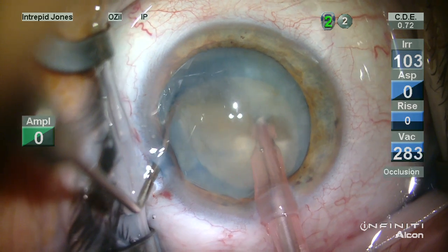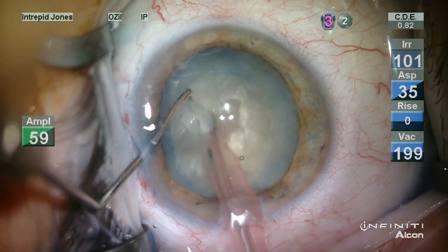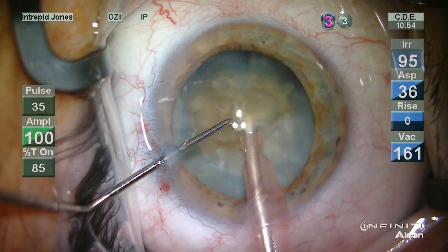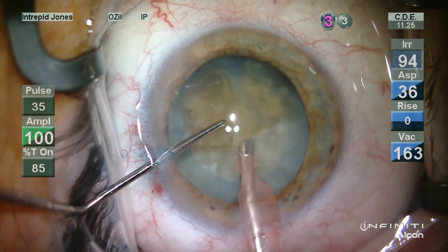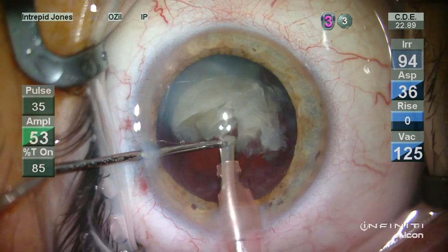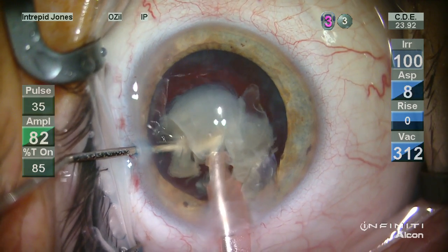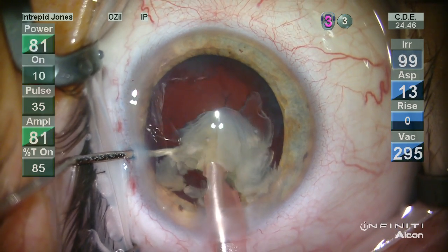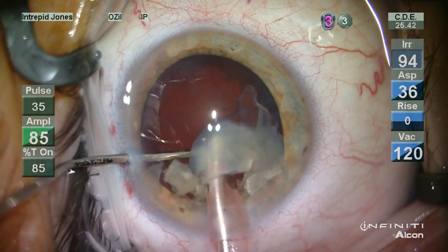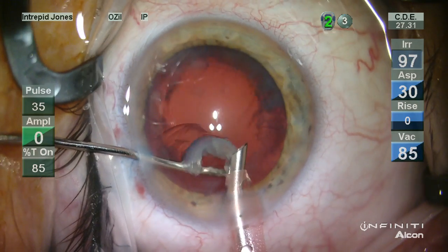In this case of a white cataract with a history of trauma some years ago, the capsule stained nicely, a good capsulorhexis was obtained, and CHOP segmented the nucleus into several pieces which were readily evacuated. This last piece elevated and inverted but was still readily evacuated using OZL with IP as well as power modulations to reduce the ultrasound energy delivered.